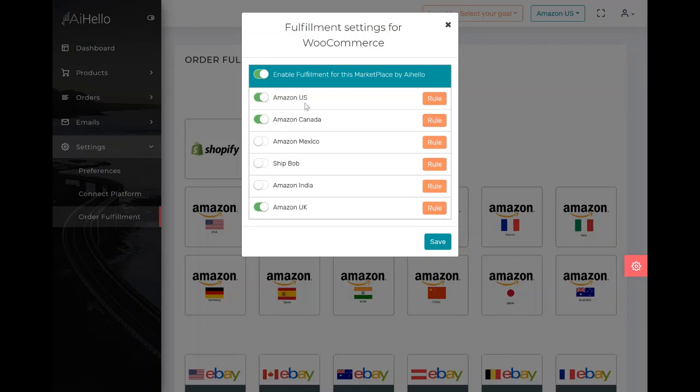Here you can see that for this business it has Amazon US, Amazon Canada, and Amazon UK connected, because most likely they're doing business in North America and Europe. So for example, if you were doing business in Mexico or India, then you would turn Amazon Mexico on.